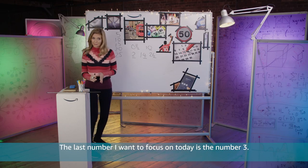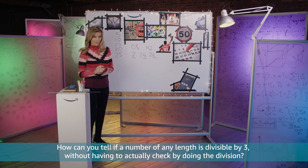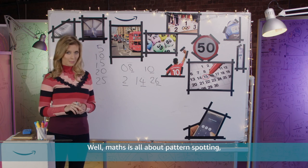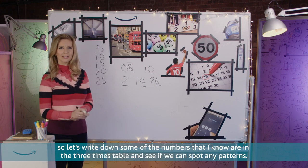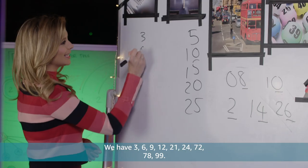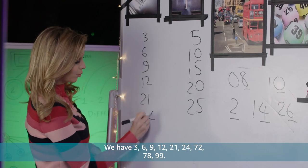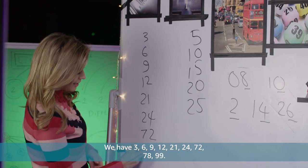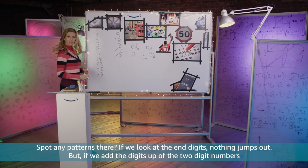The last number I want to focus on today is the number 3. How can you tell if a number of any length is divisible by 3 without having to actually check by doing the division? Well maths is all about pattern spotting, so let's write down some of the numbers that I know are in the 3 times table and see if we can spot any patterns. We have 3, 6, 9, 12, 21, 24, 72, 78, 99. Spot any patterns there?